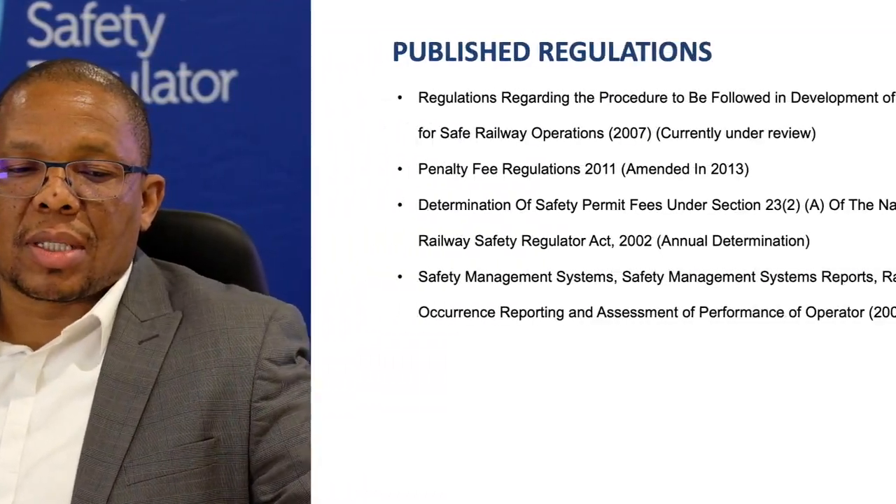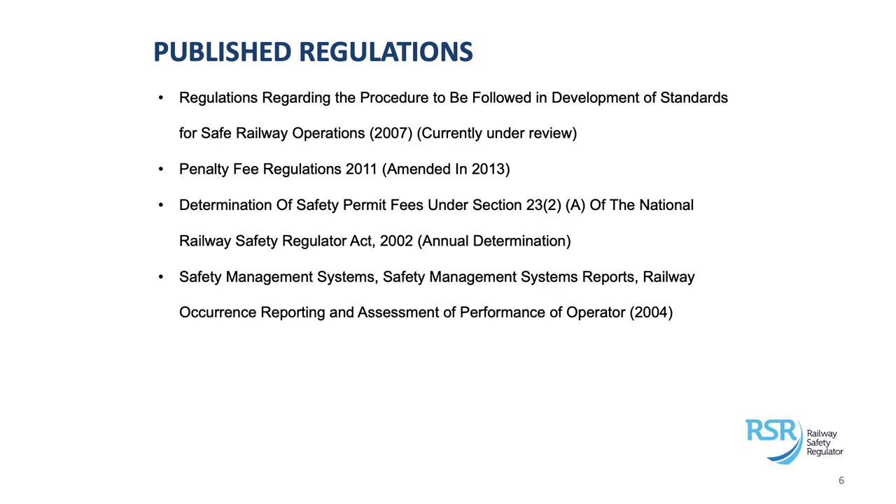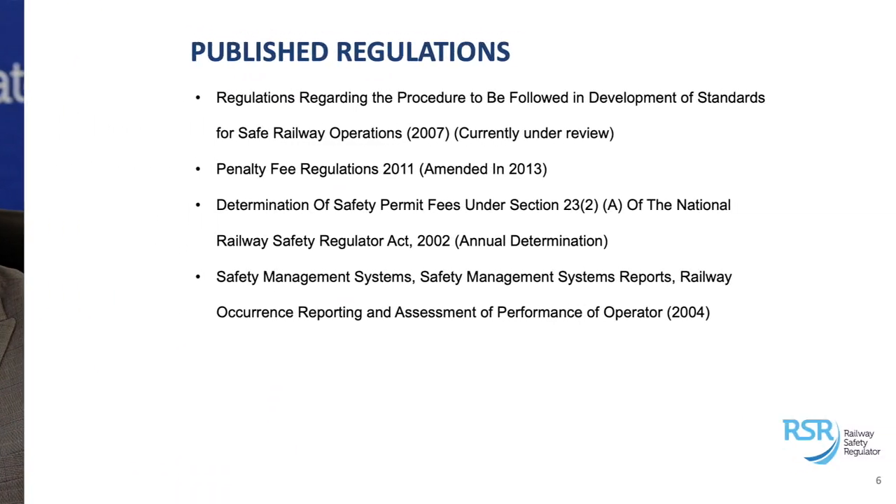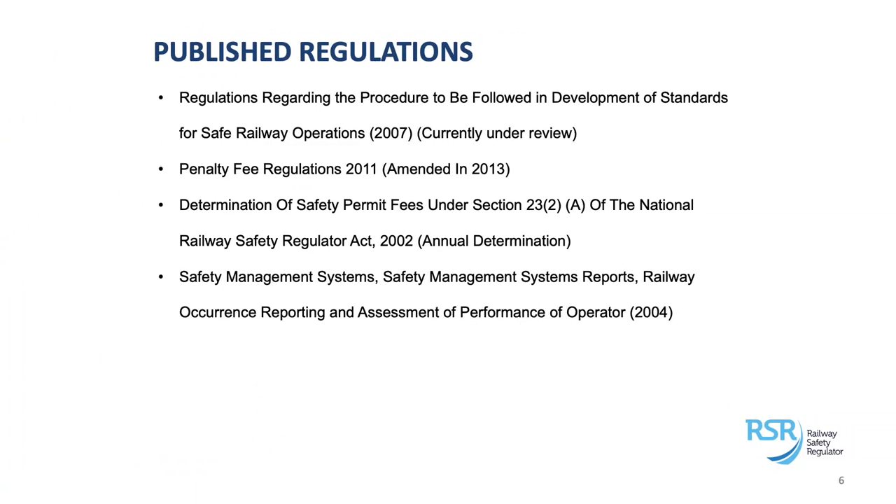To list the regulations we have published: we have a regulation dealing with the procedures to be followed in developing standards — we don't just develop standards without following a particular procedure, there is a regulation that guides that. We have a penalty fee regulation published in 2011 and amended in 2013, which assists us in dealing with contraventions and violations under Section 45 of the Act. Then we have a determination on safety permit fees under Section 23(2) of the Act, which specifies the fees payable to the regulator by operators.